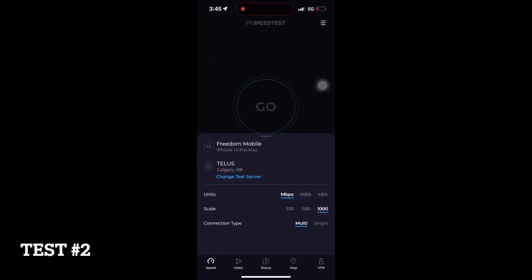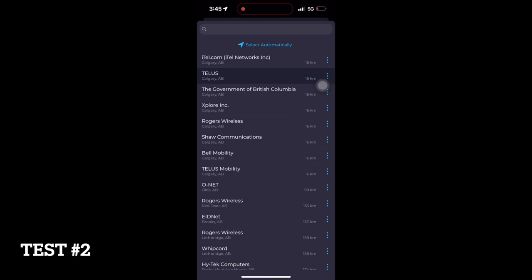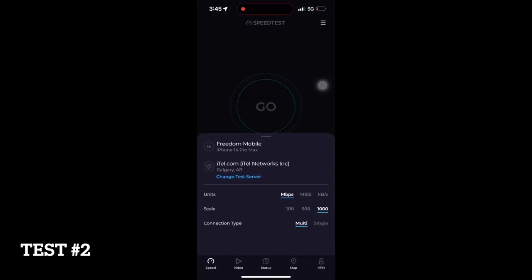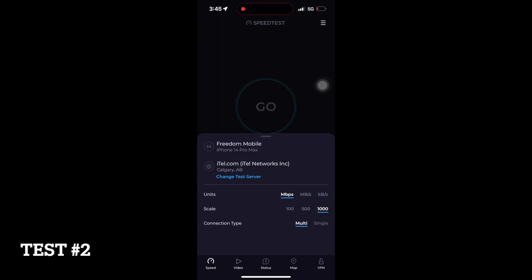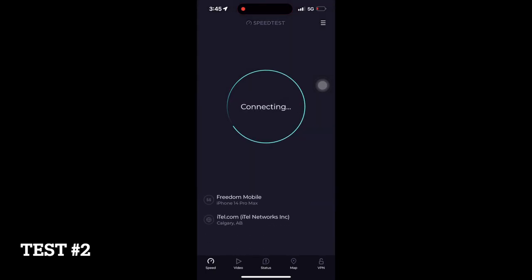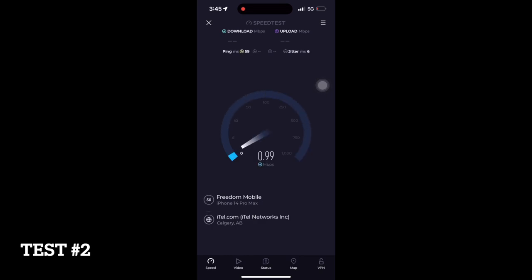I decided to test it again on a different server. It helped a little bit, but it wasn't the 5G speed I was expecting.